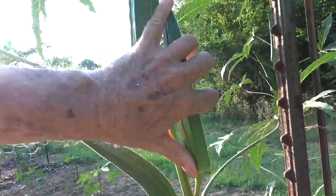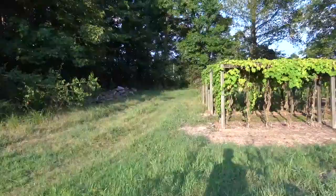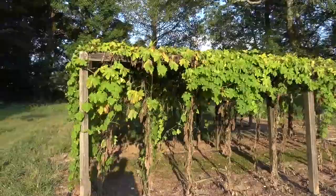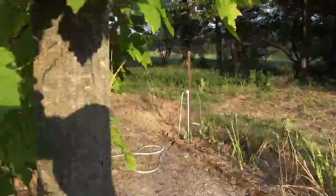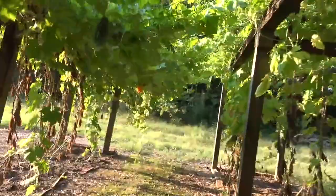Now this is another patch of bitter melon. My wife planted these here. We haven't taken quite as good care of these as we did the ones you saw earlier, but they are producing and they will continue to produce all the way to frost. Here's one that's beginning to turn yellow, so it's maturing and we'll save the seeds on it for next year.